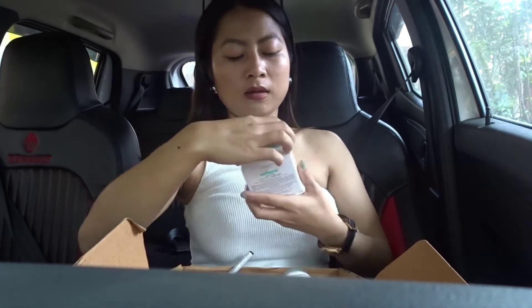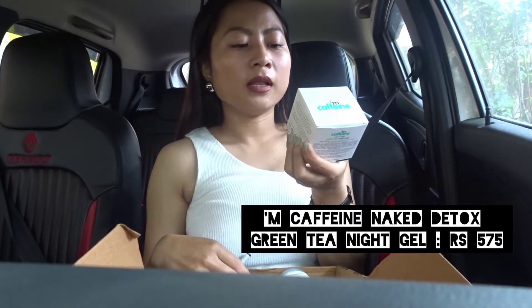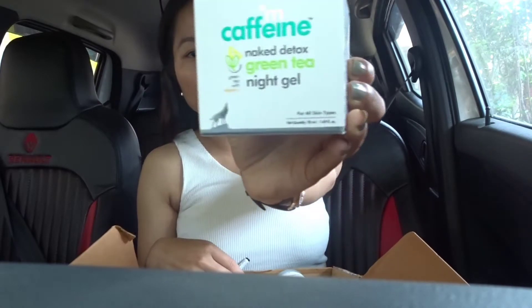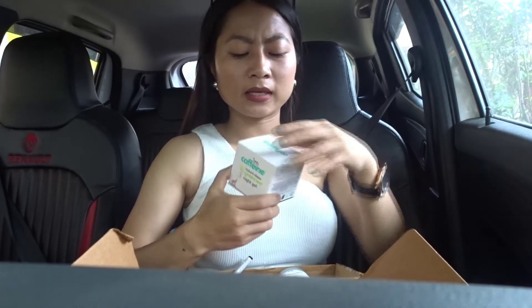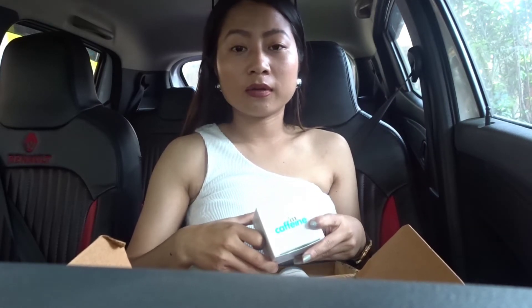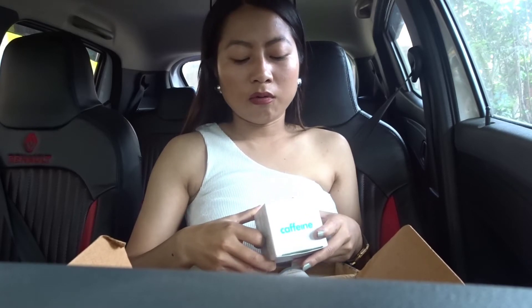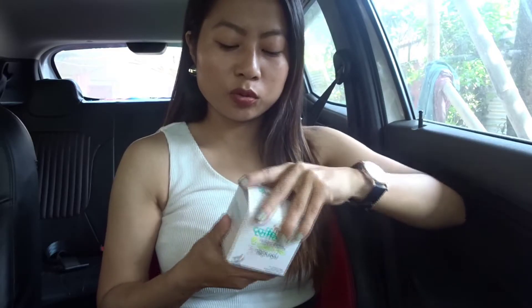The next product I bought is from M Caffeine — it's a Naked Detox Green Tea Night Gel. I've been using this for two nights so far and I've liked it. It's a gel-based product. Since I have combination skin and sometimes get acne when I'm stressed or not sleeping well, I think this is going to be a good product since it's a green tea product.